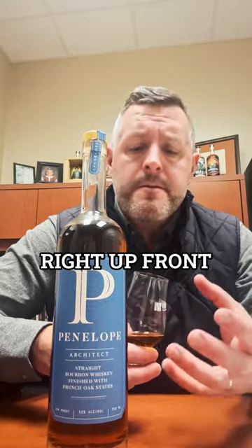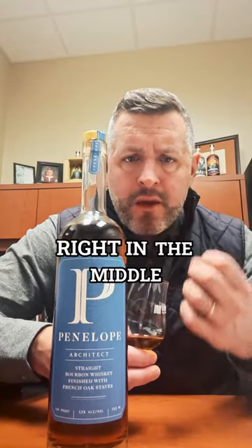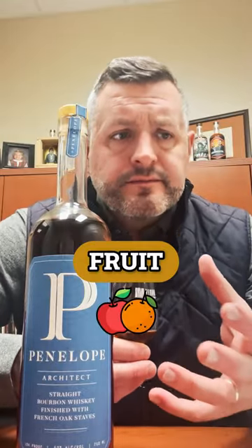Taking a sip — soft and fruity and chewy right up front, and then a big smack of baking spice right in the middle, and then the oak comes in on the finish to kind of balance everything out. It's a really nice combination of those three elements: the fruit, the softness, the baking spice.